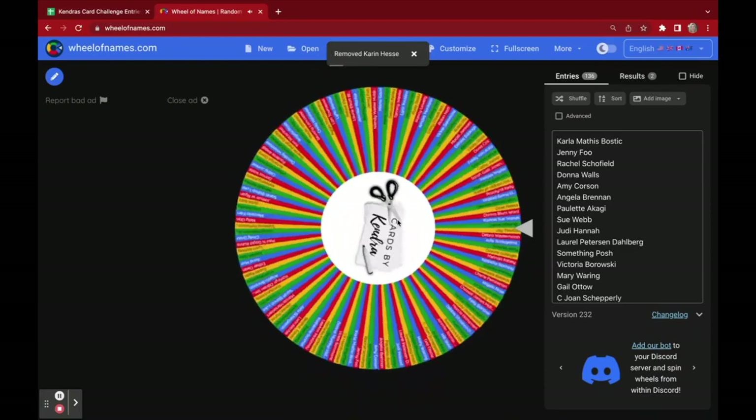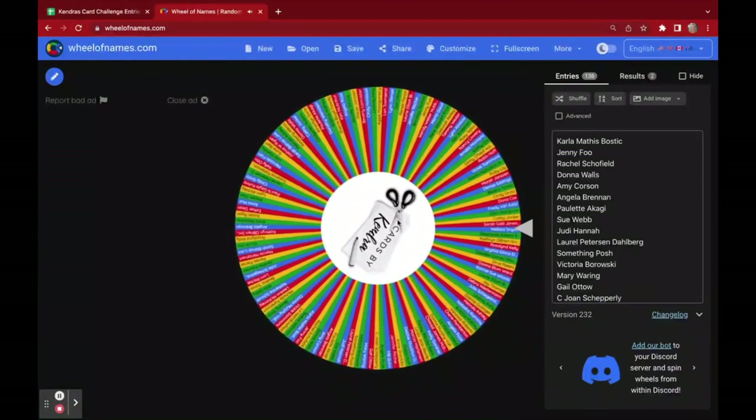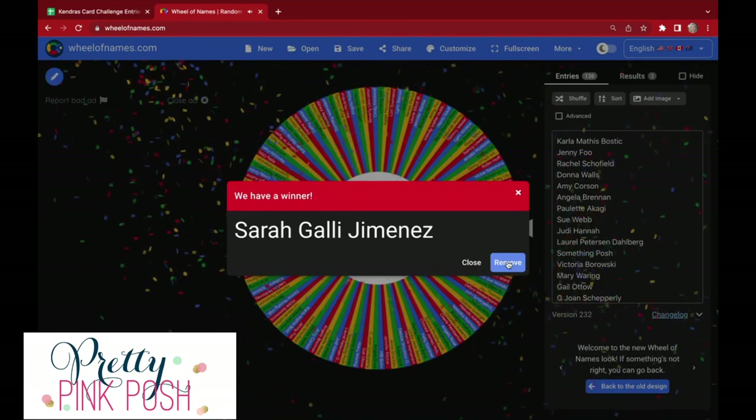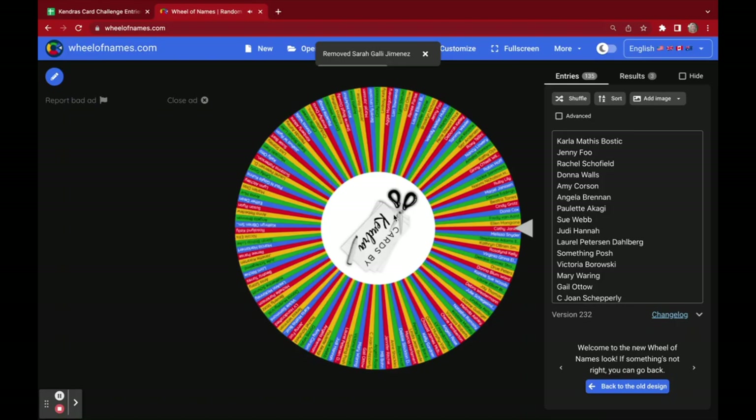Our next winner will receive the prize from Pretty Pink Posh, and the winner is Sarah Gally Jimenez. Congratulations, Sarah! You will receive a die set from Pretty Pink Posh.